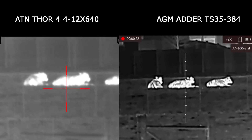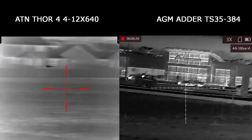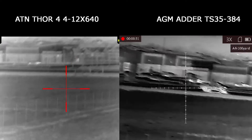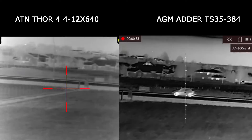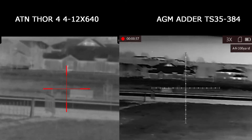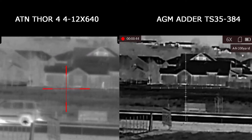On the left we have the ATN Thor 4 LTV 4-12x640 and on the right we have the AGM Adder TS35x384. The ATN has a 640 thermal resolution sensor and the AGM Adder has a 384 resolution sensor. Let us know in the comments below which one you would buy.